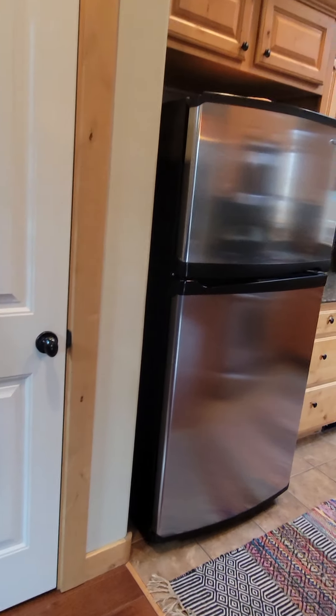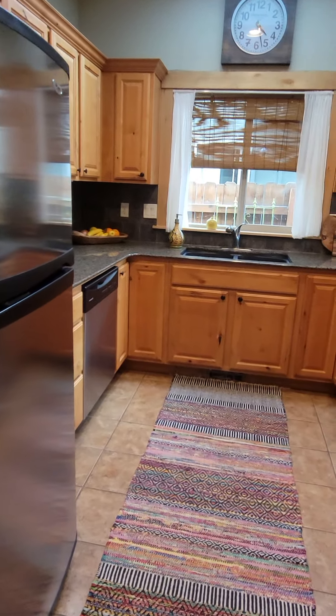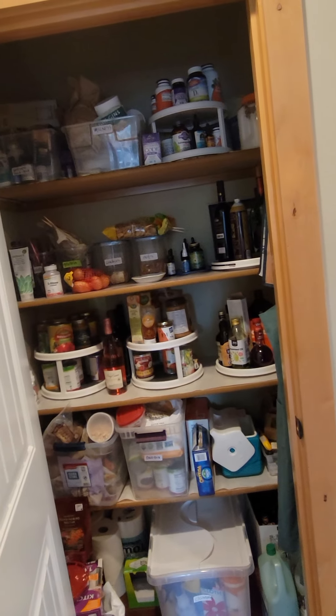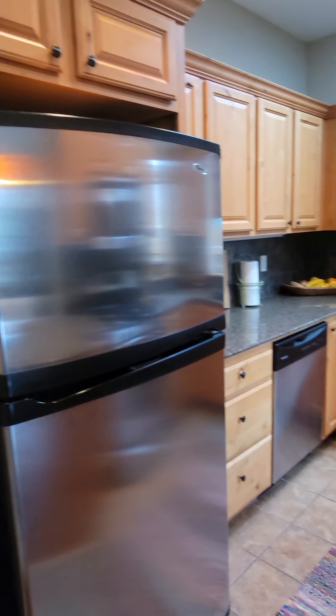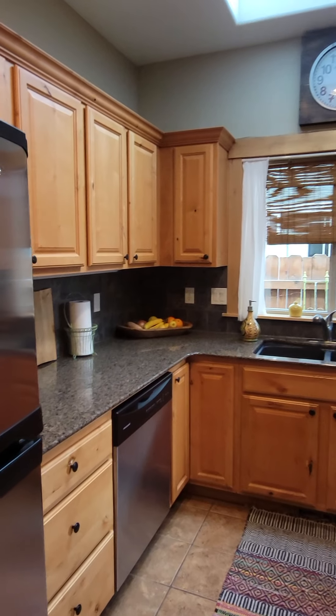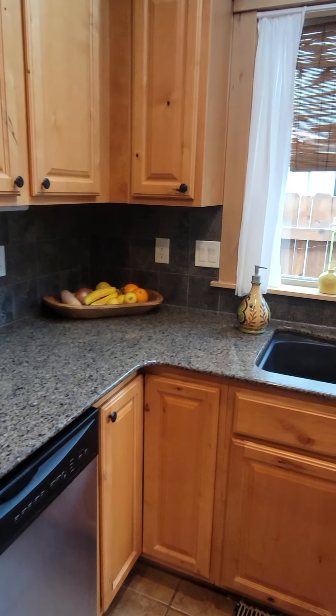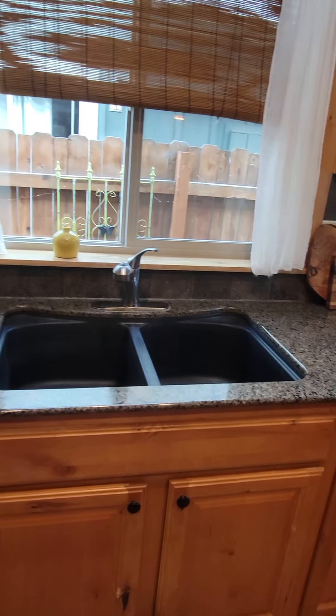Here is the kitchen. Got some tile floors, solid granite countertops, a nice pantry, and it's a granite sink.